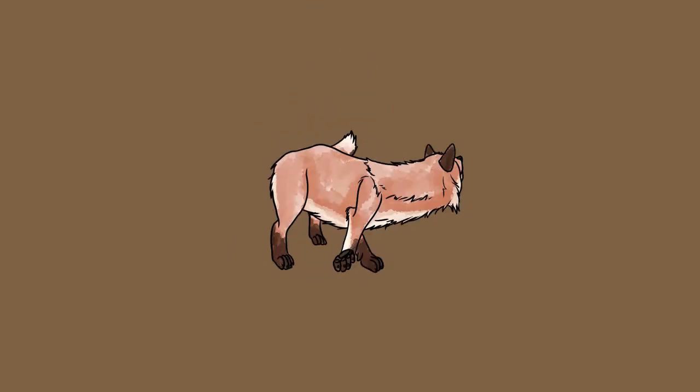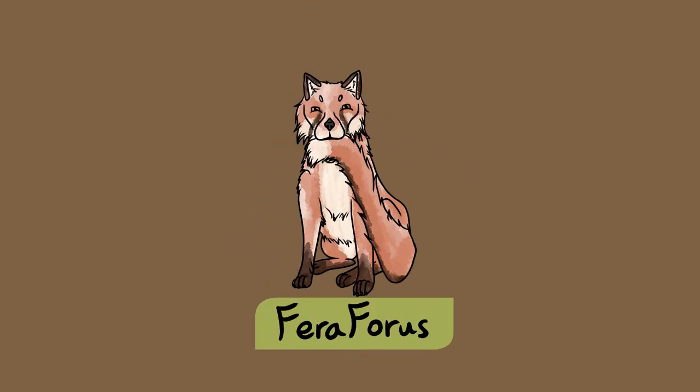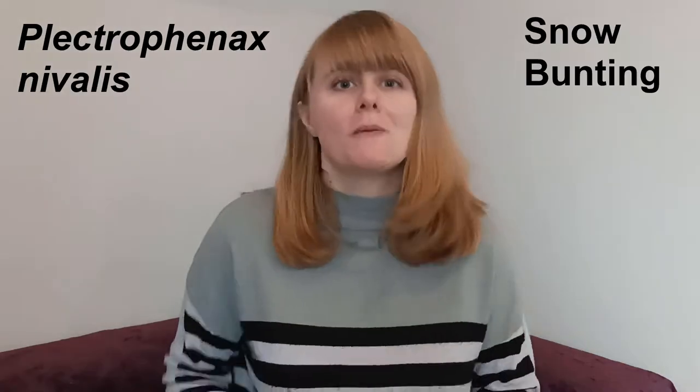Welcome to Creature Fridays where I give you a quick introduction to one of the animal species found in the UK. Subscribe to Ferroforest to keep learning about UK nature. For the third video we're going to take a look at Plectrophenax nivalis, or the snow bunting.